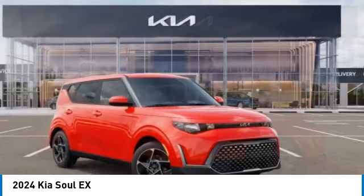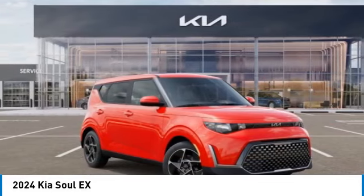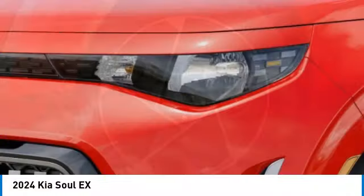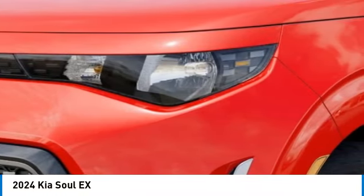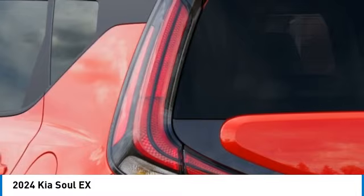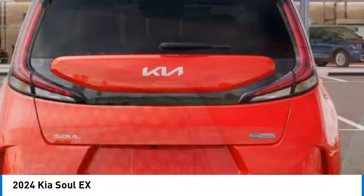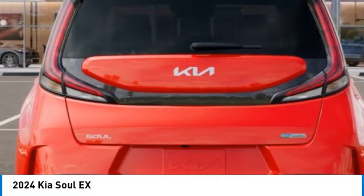Electronic stability control, alloy wheels, brake assist, power moonroof, four-wheel disc brakes, front wheel independent suspension, navigation system, heated front seats, low tire pressure warning. Take this vehicle for a spin and see why so many shoppers are now proud owners.